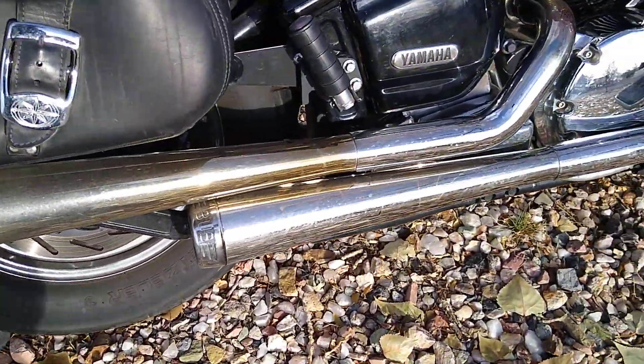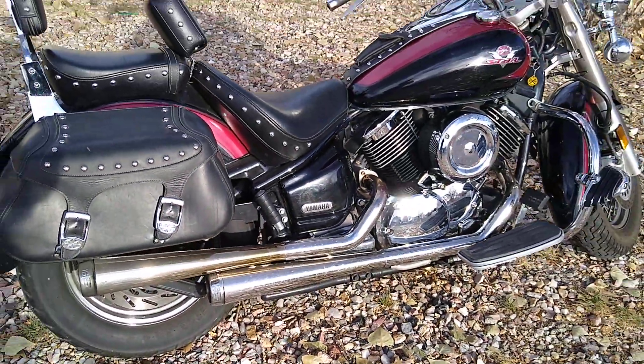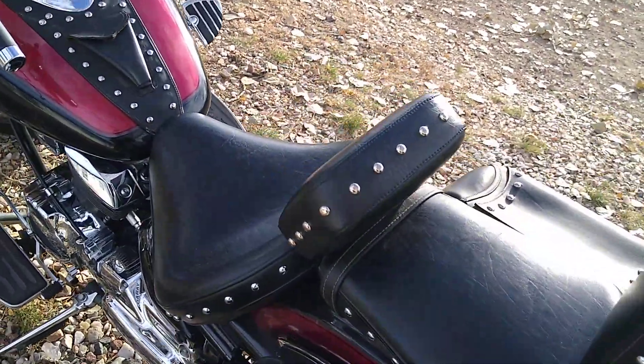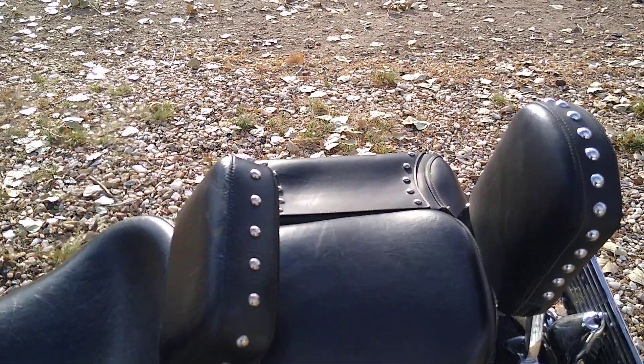There's a set of these BUB pipes and boy are they loud. Loud pipes save lives. Backrests for your girl, backrests for you, or backrests for your boy if you're into that. That's cool with me.